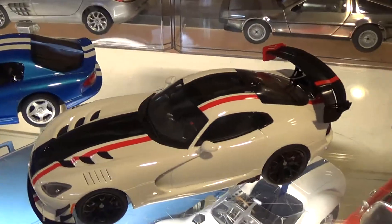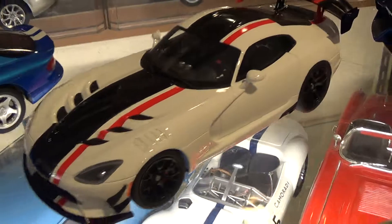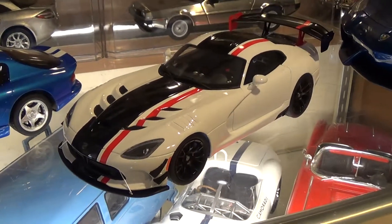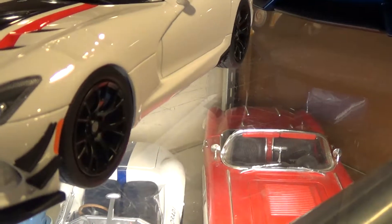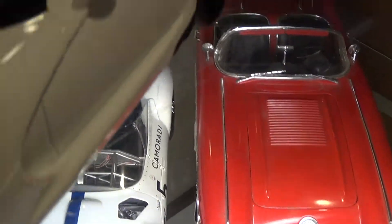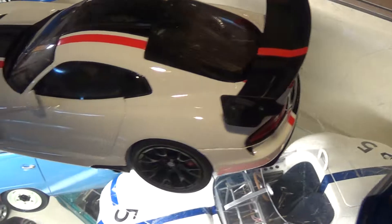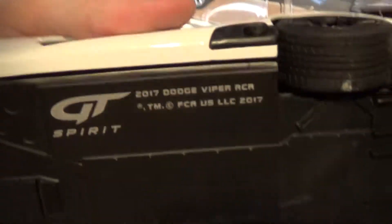Then we have two GT Spirits. This is the latest Dodge Viper, this one being an ACR. Pretty good car. I wish some of the details were a little more refined — the wing is a little off. Pretty happy with it overall. The car number doesn't say.